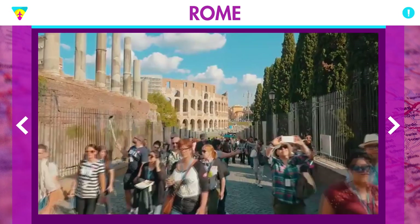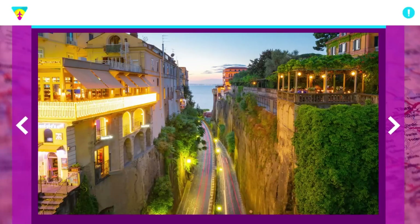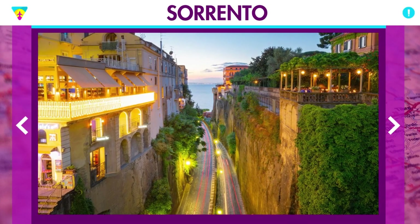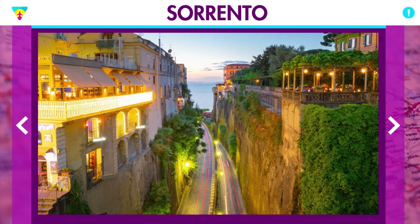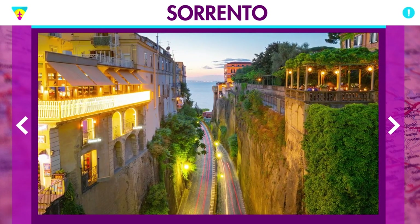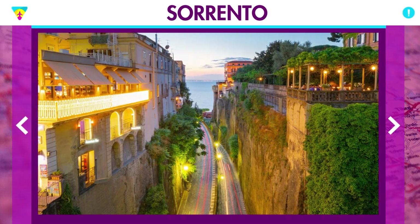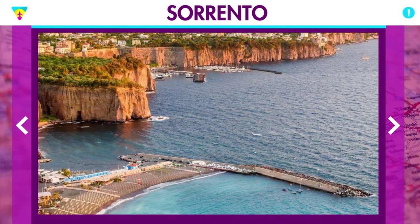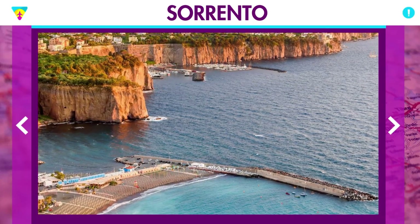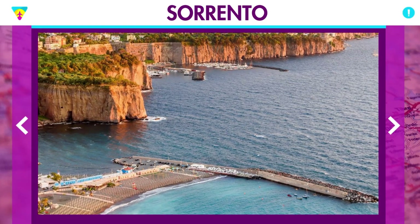Sorrento is where this stretch of coast begins and is a very nice city that people use as a base. We recommend staying in Sorrento, which is much cheaper — the hotels are better and you can do everything from there. You can take a ferry to any of the other towns like Amalfi or Positano. It's a great city to base yourself in, though I don't think it's that essential in terms of tourism itself.